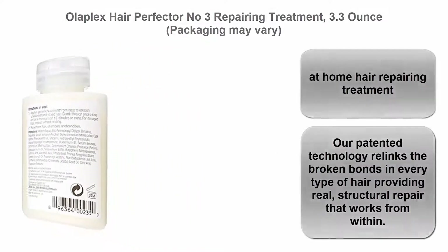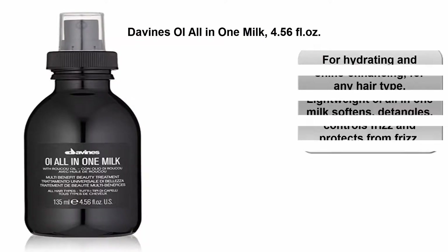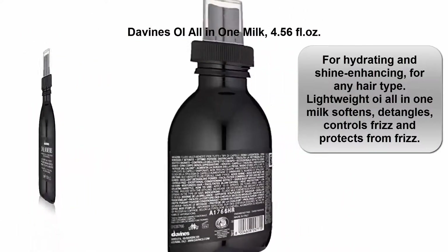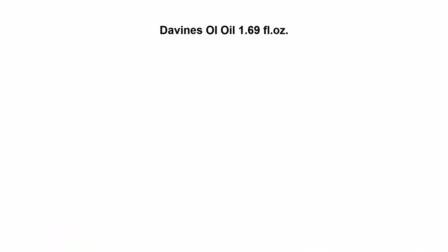Top 2: Davines Oil All-in-1 Milk, 4.56 Fluid Ounces. For hydrating and shine enhancing, for any hair type. Lightweight Oil All-in-1 Milk softens, detangles, controls frizz, and protects from frizz. Balancing beauty and sustainability in each product and project we create.